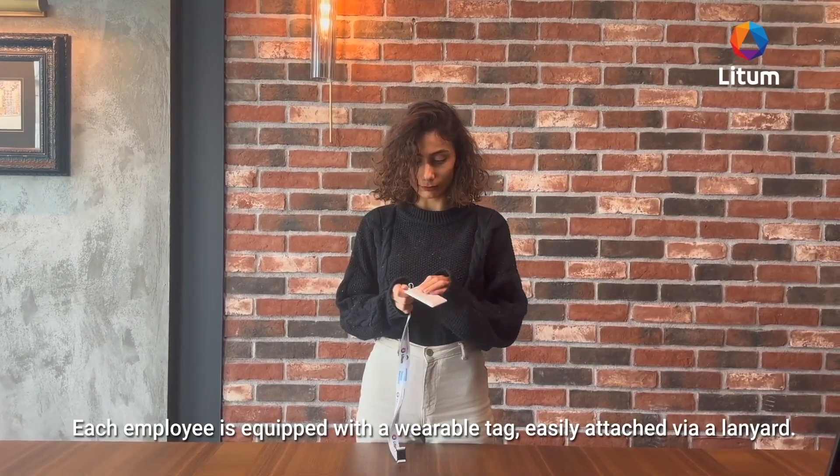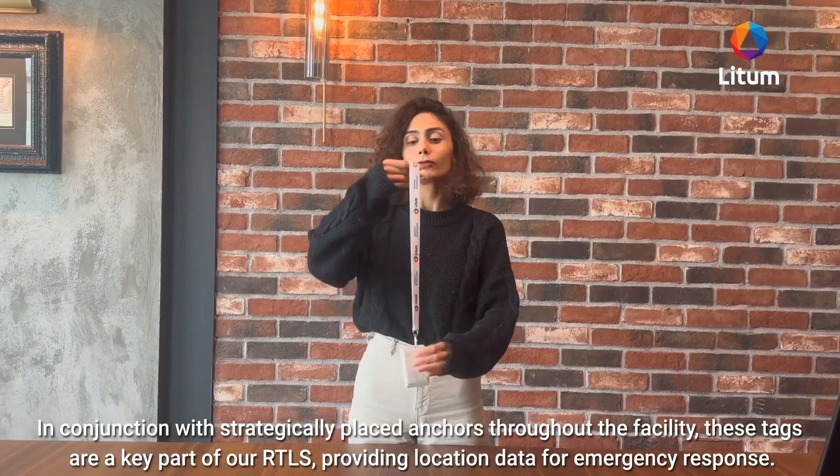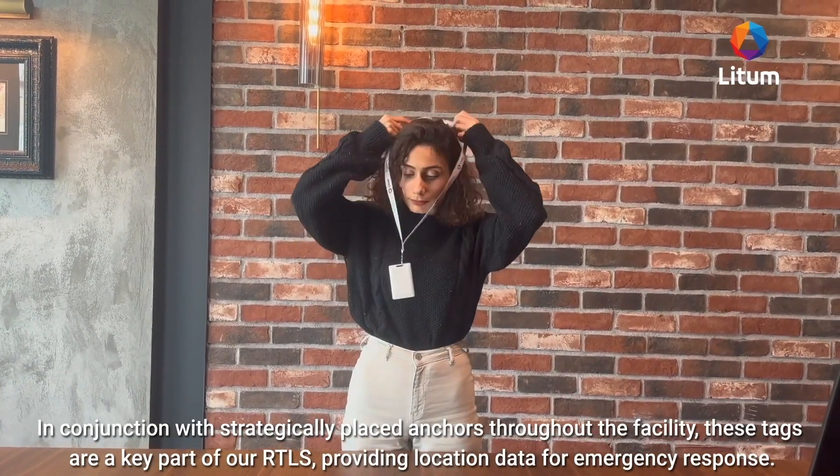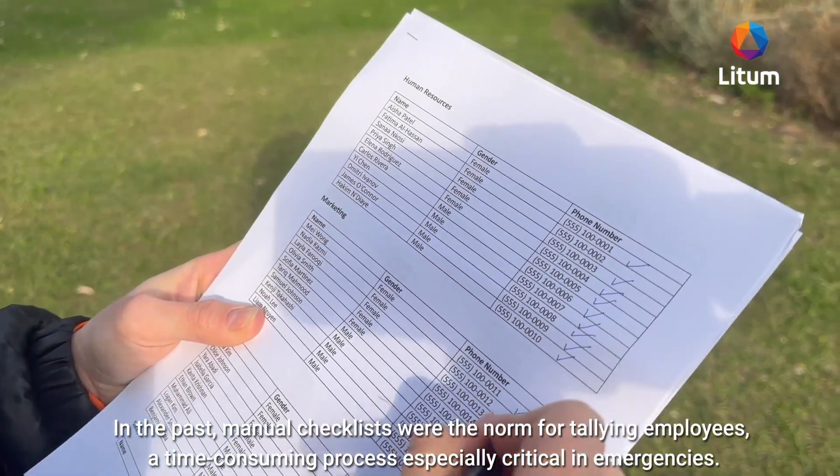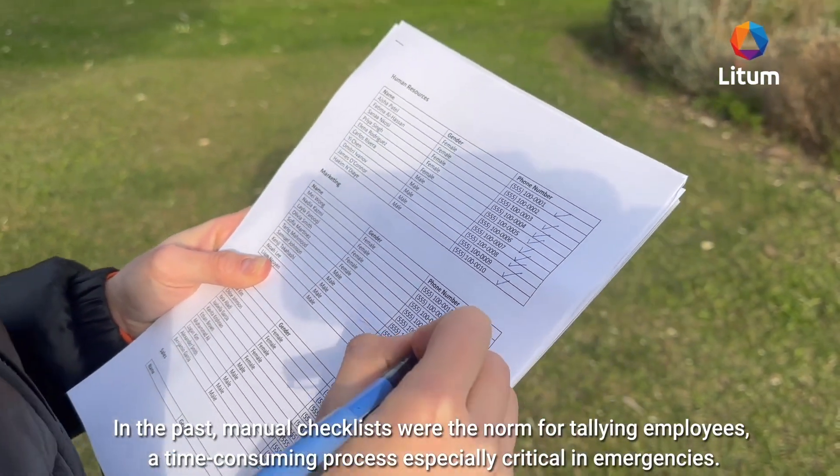Utilizing advanced RTLS technology, our system ensures rapid, accurate roll calls during emergencies. In the past, manual checklists were the norm for tallying employees — a time-consuming process, especially critical in emergencies.